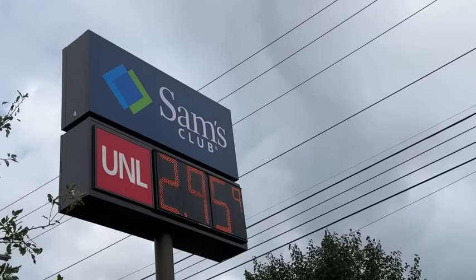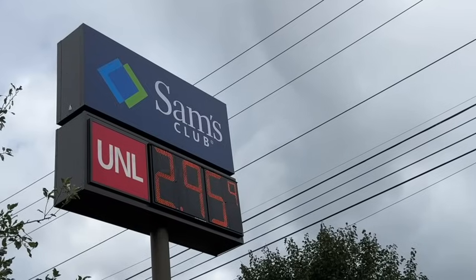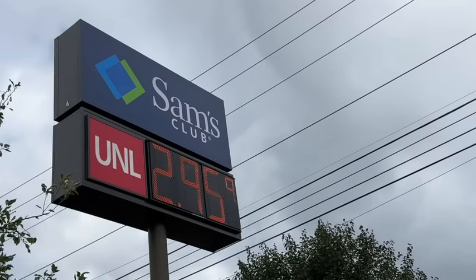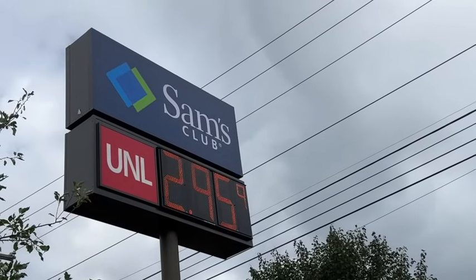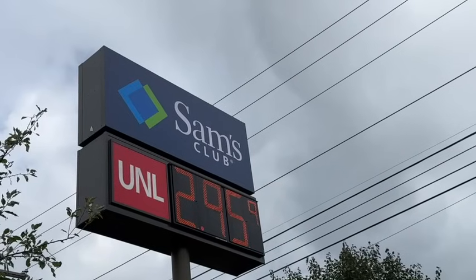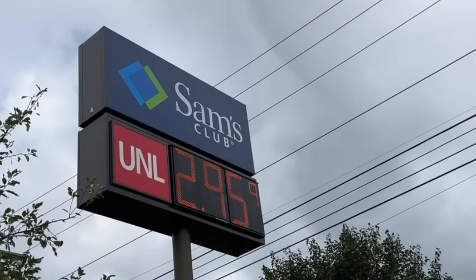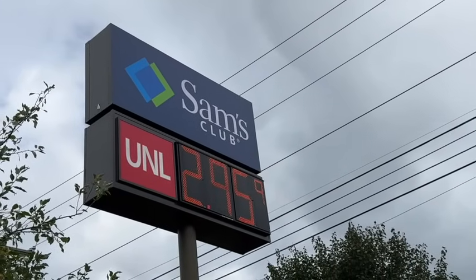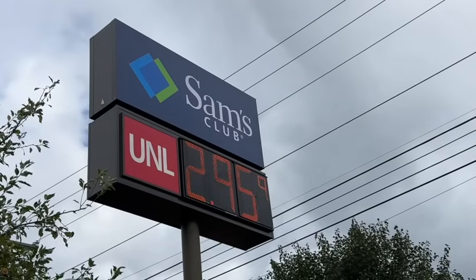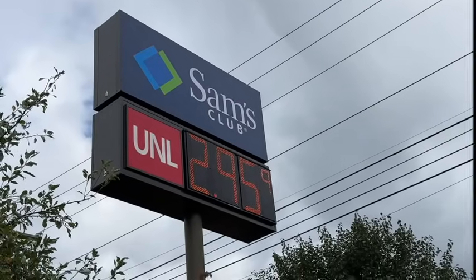We did find quite a few clearance items, some new items, and some new lower prices. Gas prices today at Sam's Club in New Hampshire: $2.95 a gallon. Please consider subscribing to our channel and share with your family and friends who you think might enjoy. Thanks so much for watching — we hope you'll join us on the next one.